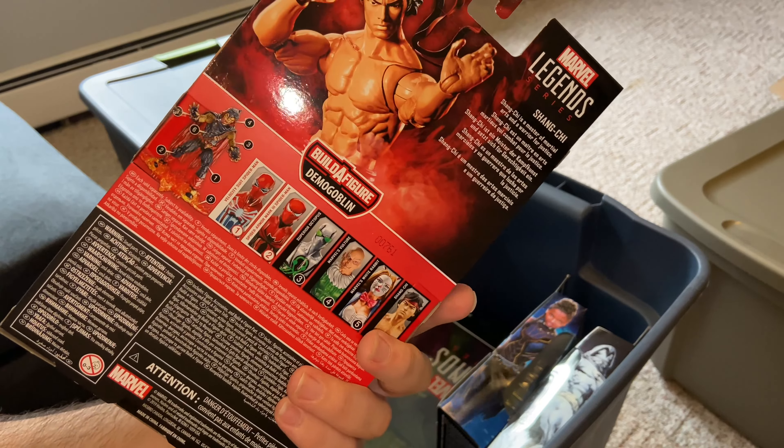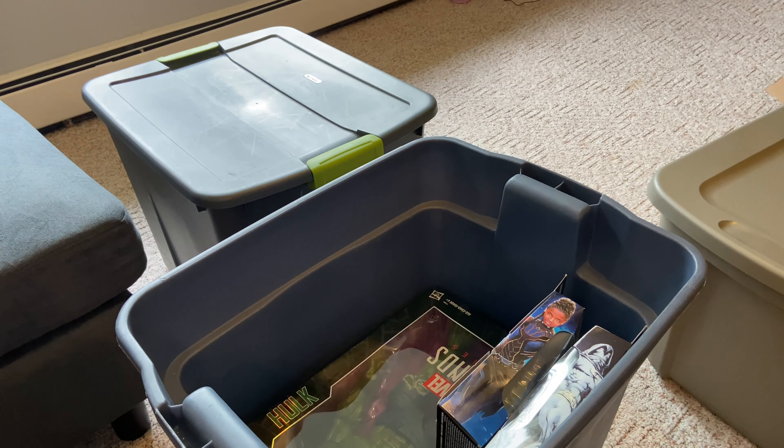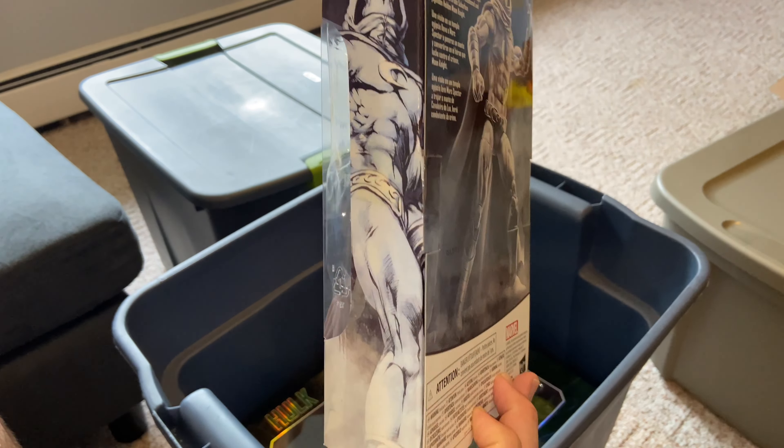Alright, let's see what we got in the next bin — oh lord, look at all that! First we got Guardians of the Galaxy, Marvel's Mantis build-a-figure set. We have Ego — whatever his name was — I just thought this was pretty cool. We have Marvel's Leader, which was cool. Next we got Lady Deadpool.